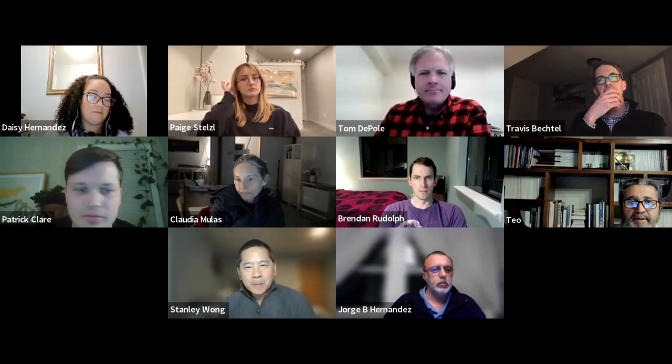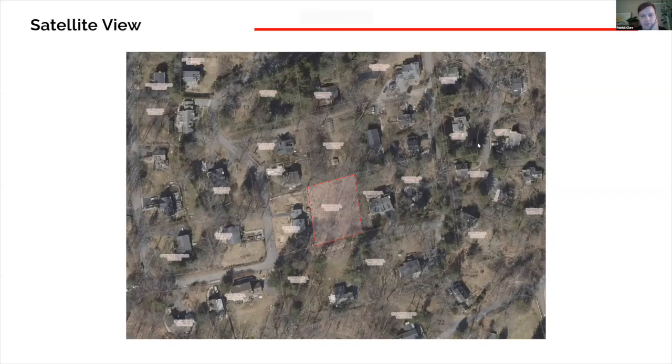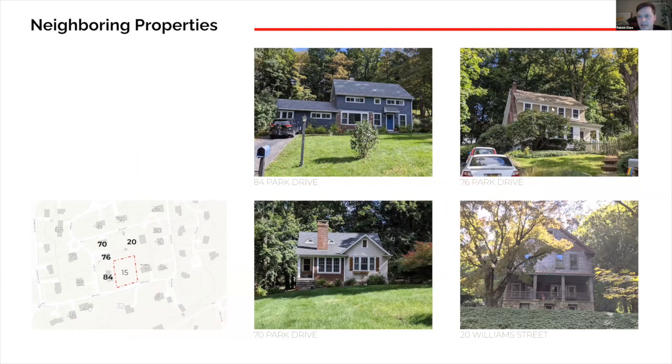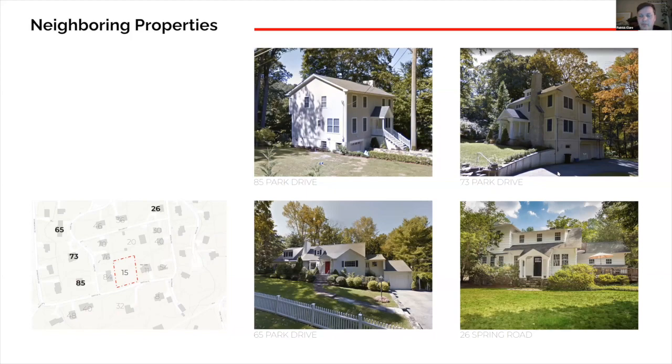Mr. Clark is ready to present. To recap on what was provided previously: we have a satellite view, general site conditions, and neighboring properties put together to show the appearance of how some neighbors look. Given previous conversations with the Architecture Review Board and the site walk they conducted in the neighborhood, they felt it was an appropriate design for the neighborhood.